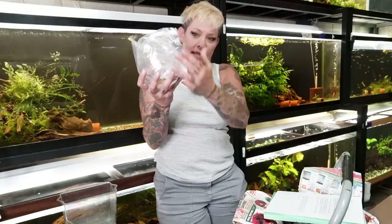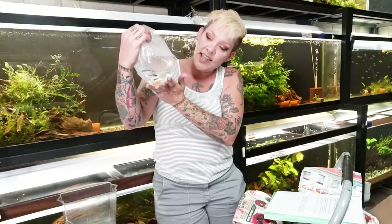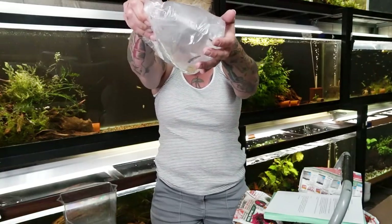This particular species is Centromochlus perugiae, or sometimes called Tatia perugiae, also known as the honeycomb catfish — and you can see it's because of this beautiful honeycomb pattern that they get.